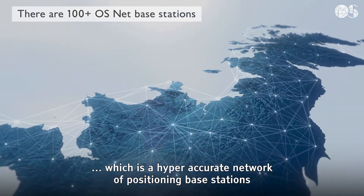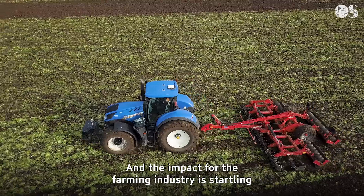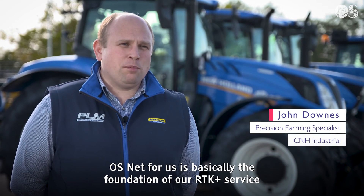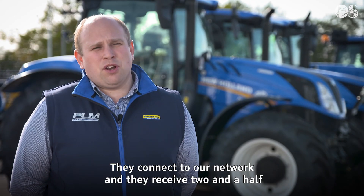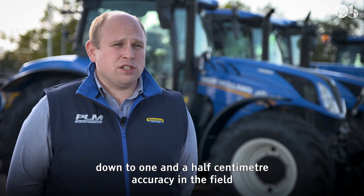OSnet is a hyper-accurate network of positioning base stations and the impact for the farming industry is startling. OSnet is the foundation of our RTK Plus service. Our latest machines are rolling off the production line with connectivity built-in — they connect to our network and receive accuracies in field of two and a half down to one and a half centimetres.